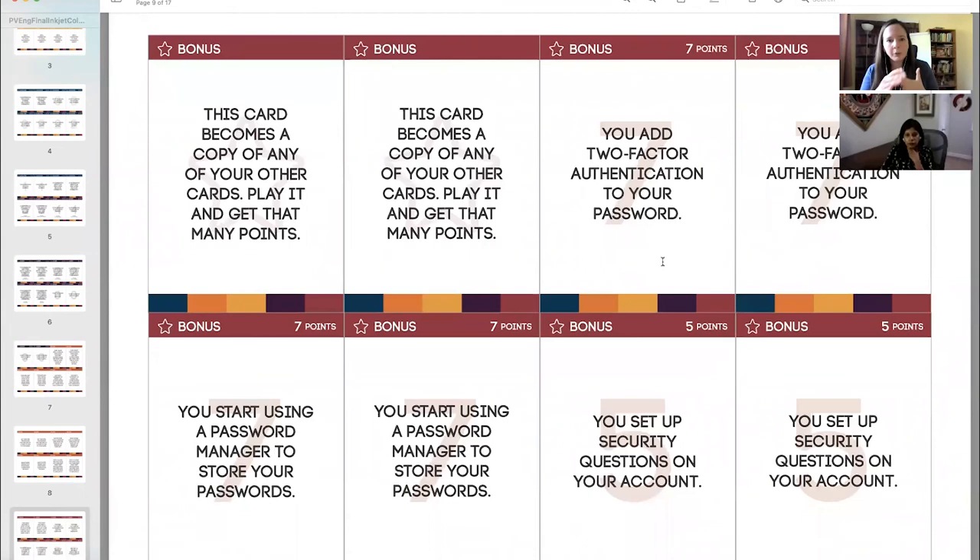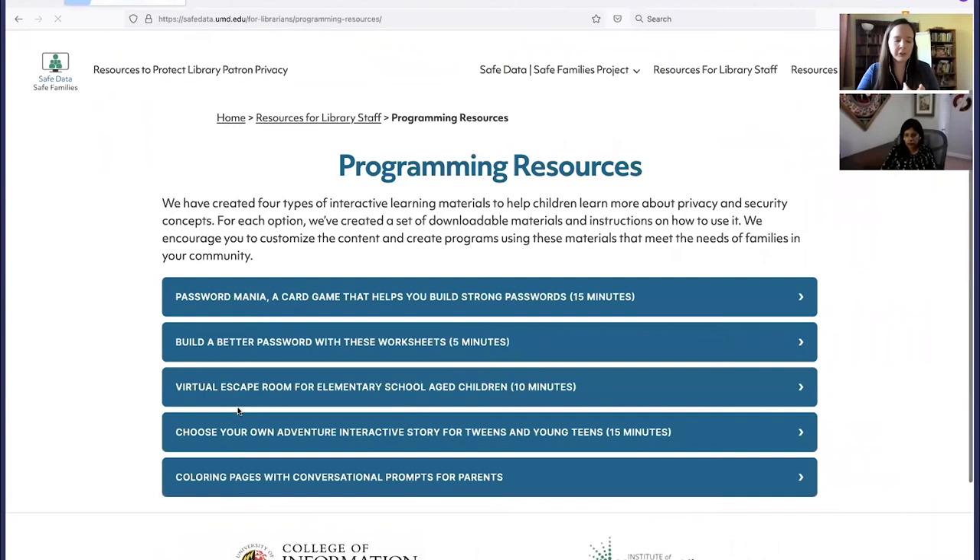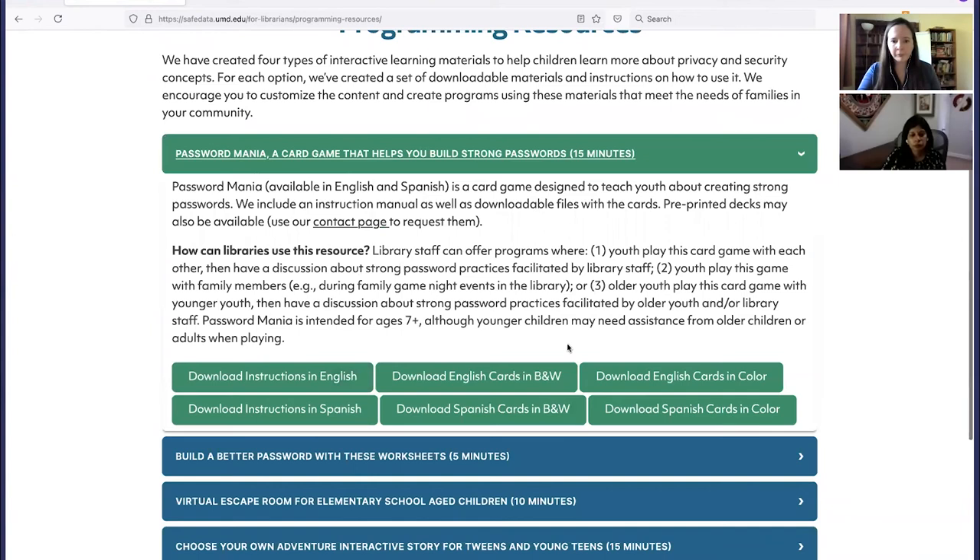On the website, going to programming resources, you can access the instruction manual, download a set of card decks in English or Spanish, and in black and white or color. We are also having physical card decks made — if you're interested in getting an actual deck rather than printing them out, use our contact page to request cards. It will be at minimum a few weeks before we have them in hand as they're being printed right now. We also offer advice for how library staff might integrate the game into their other programming resources.